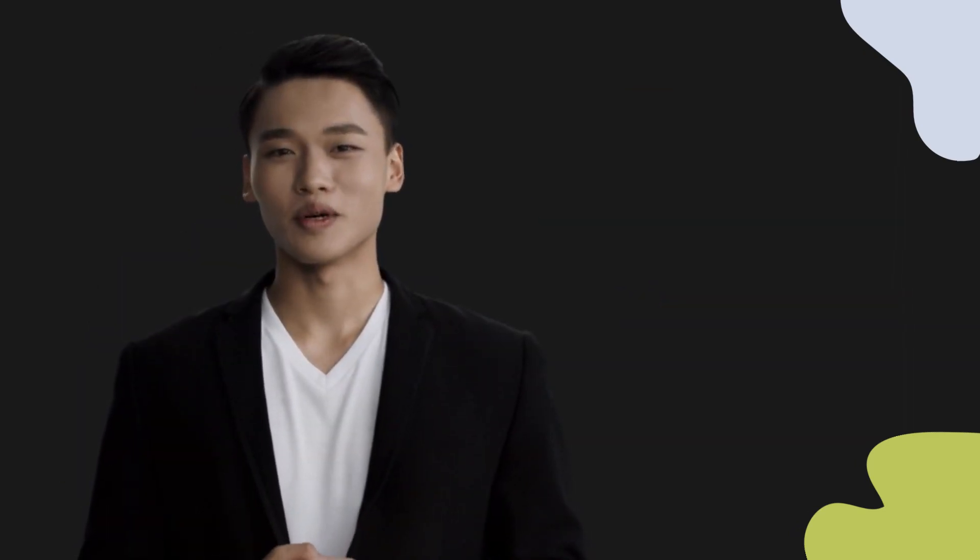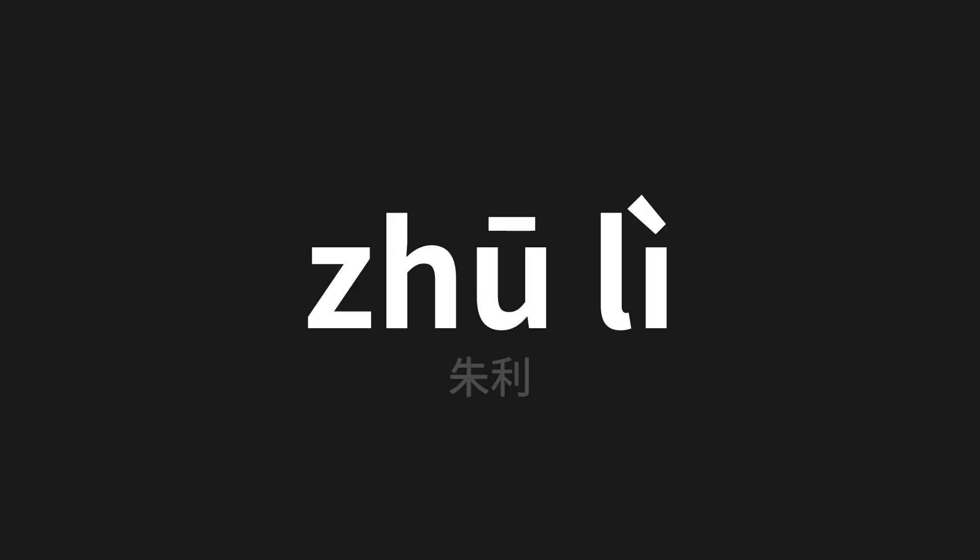Welcome to this pronunciation video. Today we will be focusing on a new word that you might find challenging or intriguing. So let's dive into today's word: 'truly', which means 'zuli' in Chinese.